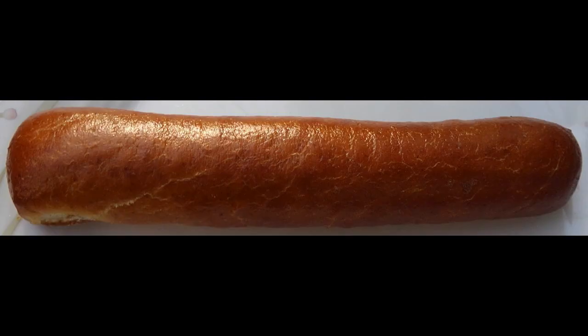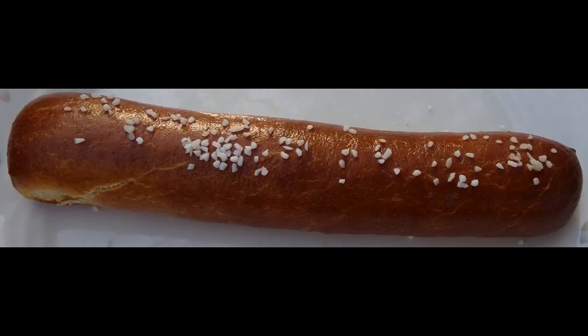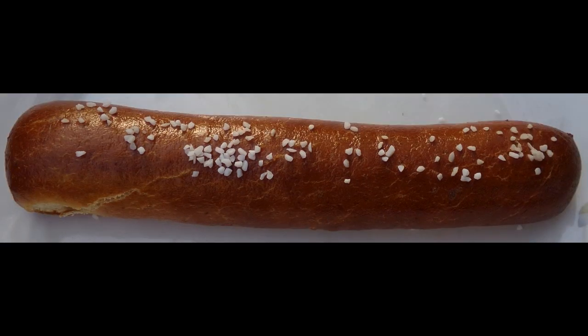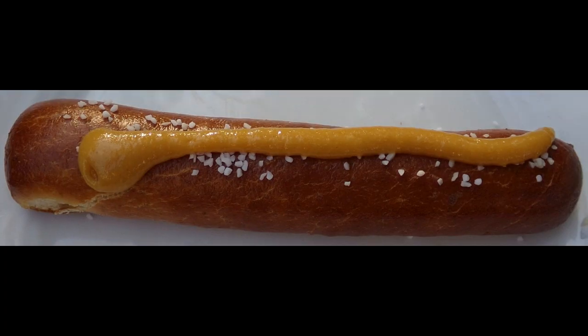The pretzel sticks or braids also bake up well. They have a unique flavor which is more bread-like than your typical soft pretzel. The combination of the pretzel sticks and mustard would go well with a hot dog. The pretzel sticks are soft and tasty — they almost melt in your mouth when eaten.